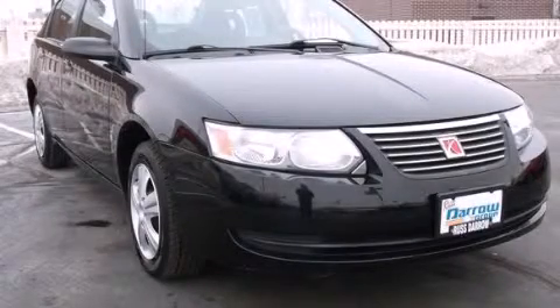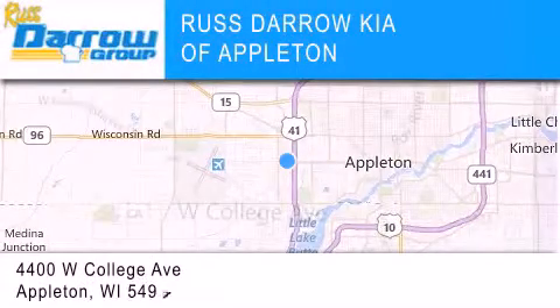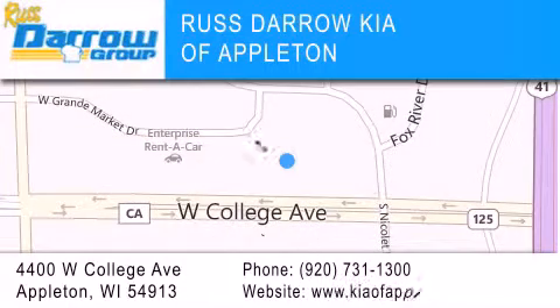Call or visit us right now and arrange your test drive today. Kia of Appleton is located at 4400 West College Avenue in Appleton. Our goal is to exceed all of your expectations to ensure that you'll return for future visits. Experience the Darrow difference.